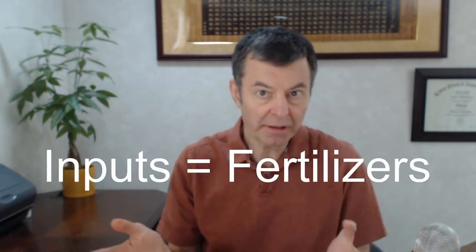Organic versus conventional chlorella — well, this could apply to spirulina as well, because they have the same inputs, or what we call ingredients in the normal world. In the chlorella world and the spirulina world, you call them inputs. What are they grown with? So which is better?